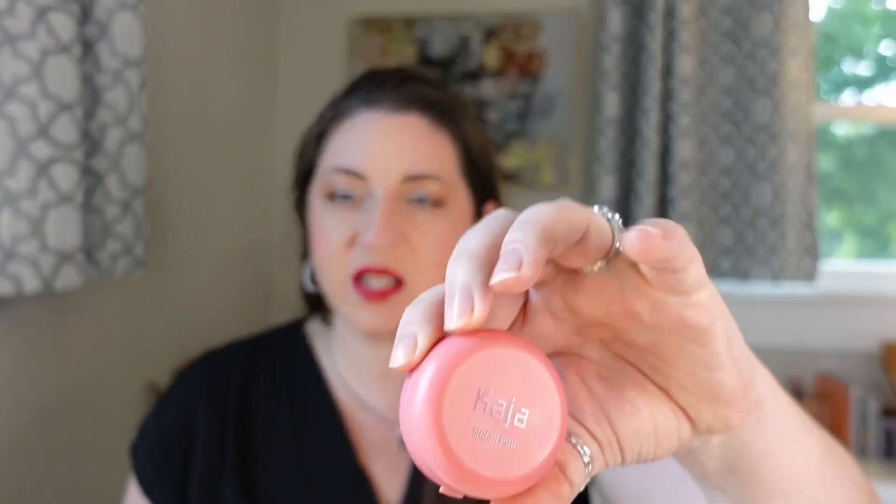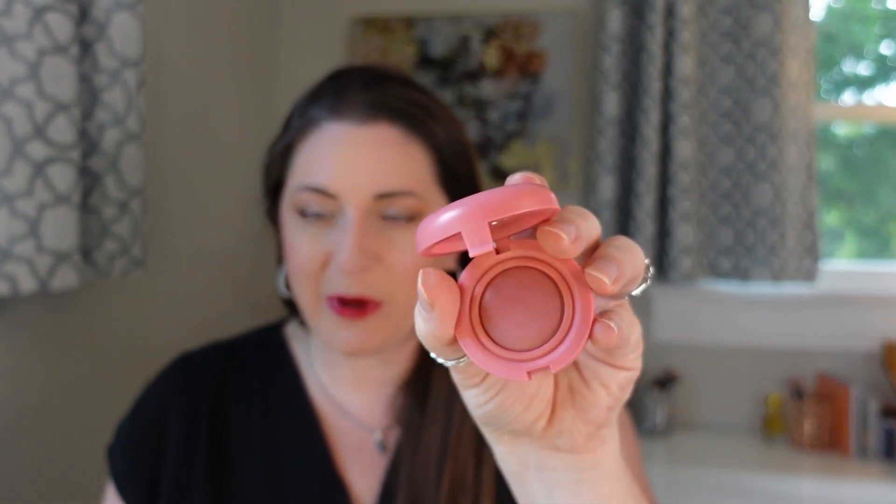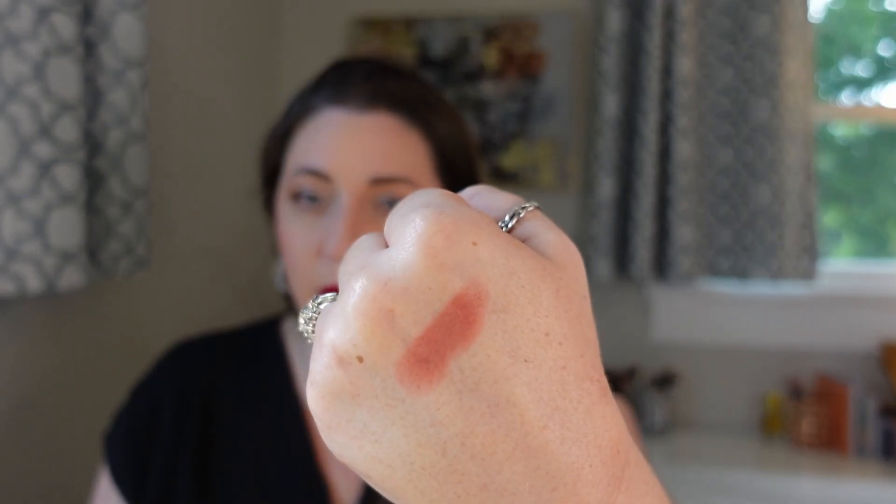Coming in at number 14 was the Kaja Mochi Pop bouncy blendable blush. It comes with a plastic piece that then comes off. It's a semi-radiant finish but it's immediately dry upon application — there's no need for dry-down time. It's not necessarily like a cream-to-powder formula; it's more like what they describe as a bouncy formula. It is buildable with a good amount of pigmentation right away. It's easy to apply, a really long lasting blush, and just doesn't require a lot of extra finessing. It's very nice, easy to work with, and looks great on the cheeks. I don't know what made me pick this up — I think I just saw it in the store — but I really liked it. Nothing wrong with it at all.